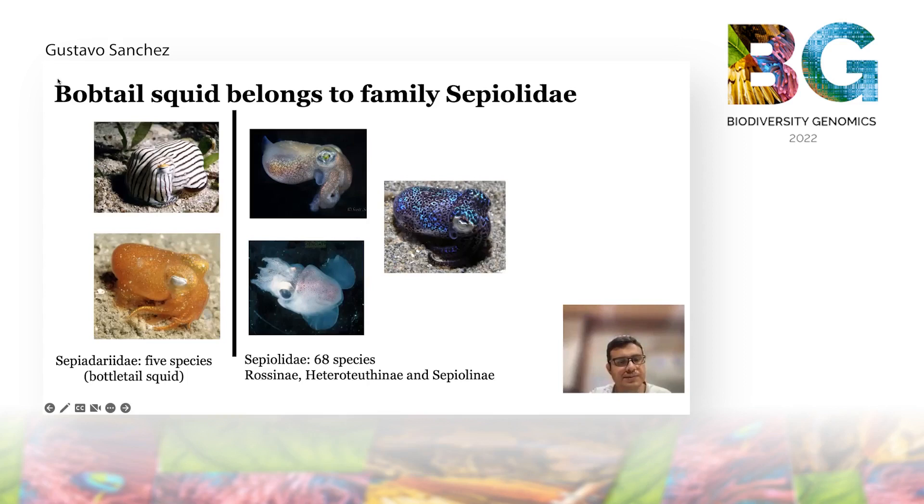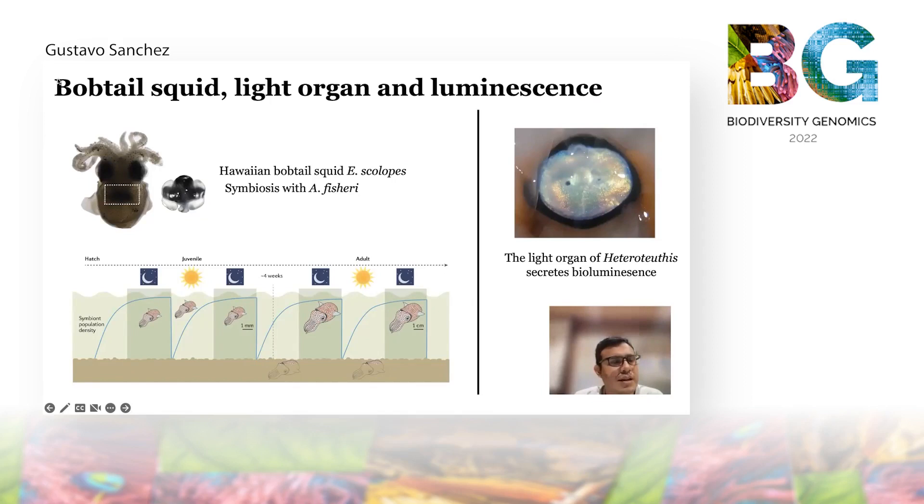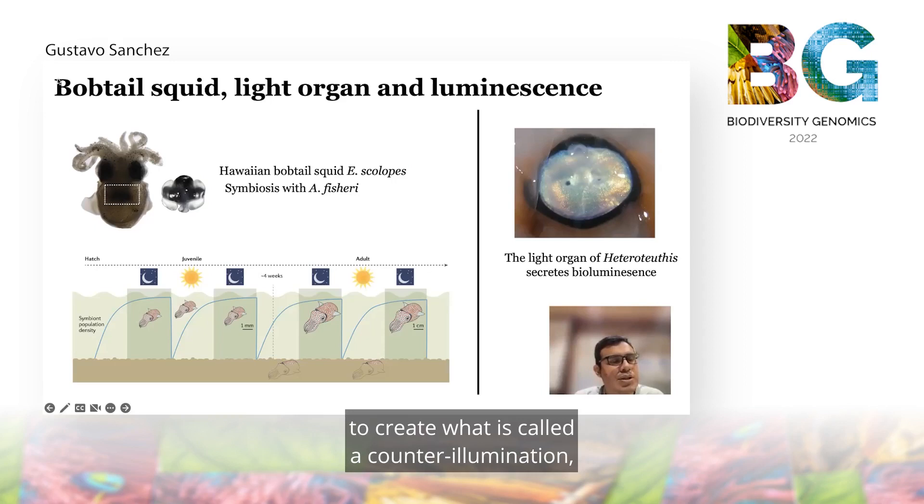Perhaps the most famous bobtail squid is the Hawaiian bobtail squid, Euprymna scolopes, which has been largely used as a model to study the Vibrio fischeri and bacteria symbiosis. Bobtail squids accumulate Aliivibrio fischeri during daytime and use it at nighttime when the squid goes to swim in the water column for hunting, to create what is called counter-illumination, which is a way for the animal to camouflage.